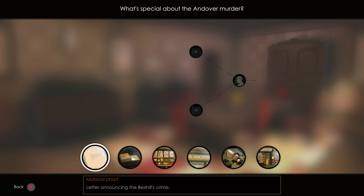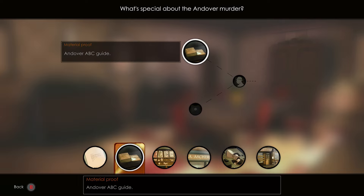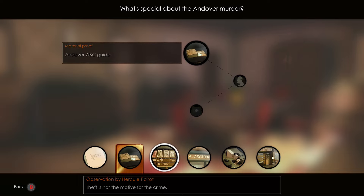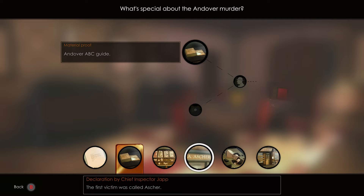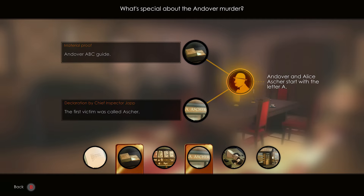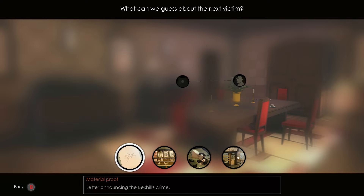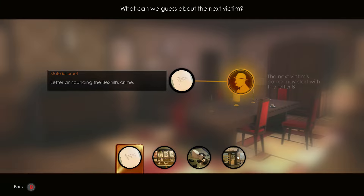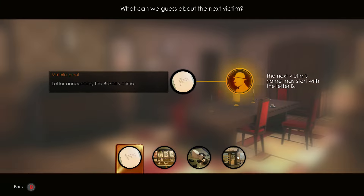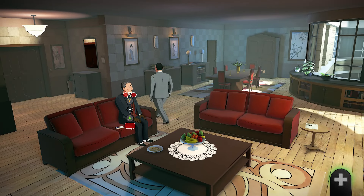Pick the Andover ABC Guide — the first victim was called Asker. Pick the letter announcing the Bexhill crime. Exit the house, get in the taxi and then enter the police station.